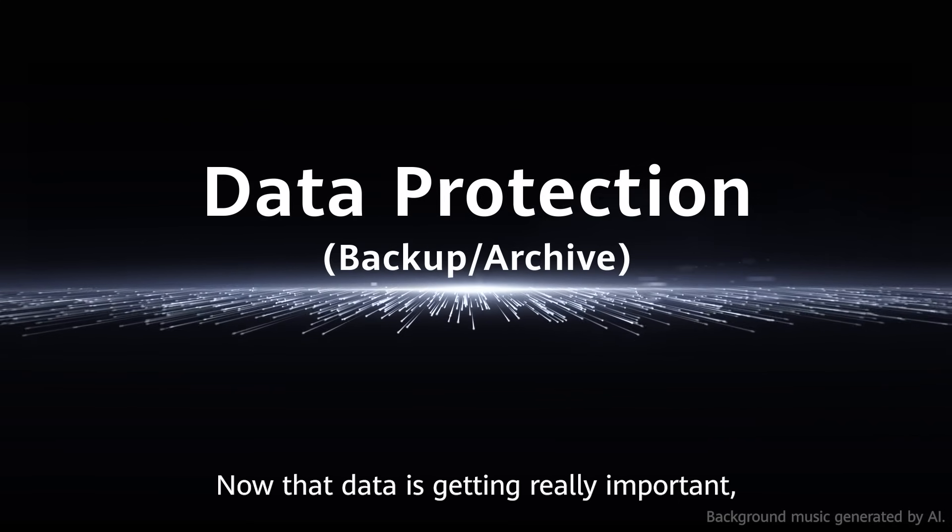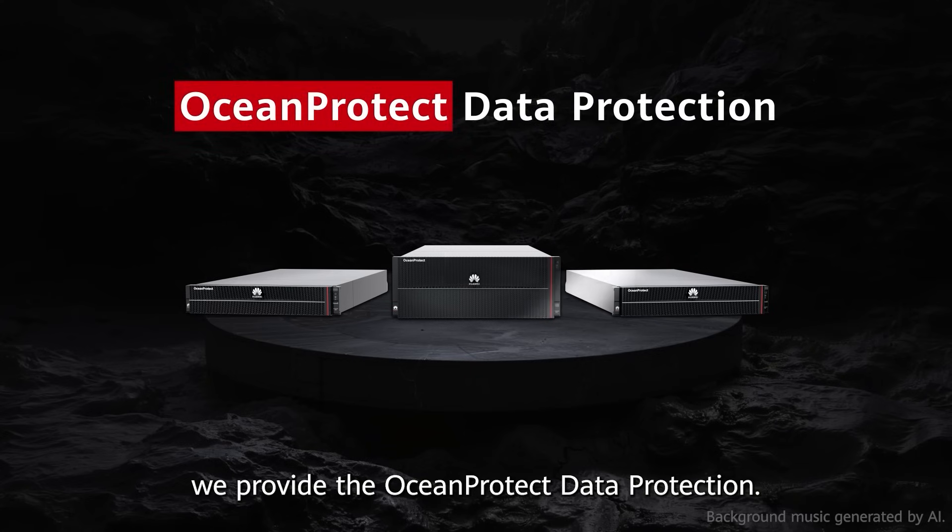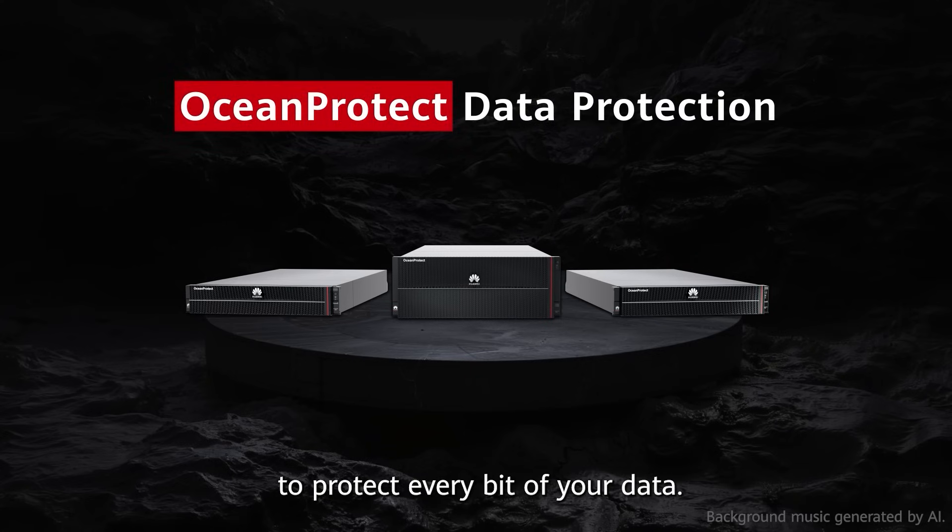Now that data is getting really important, we provide the Ocean Protect data protection to protect every bit of your data.